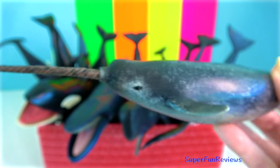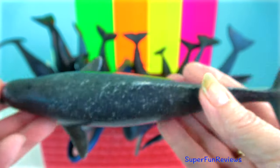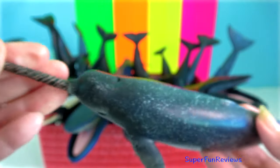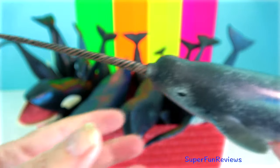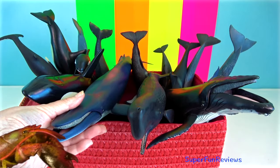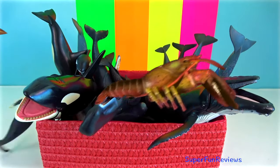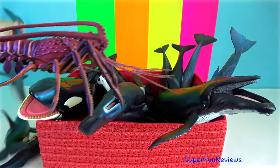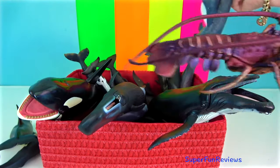Narwhal. The narwhal has two teeth, both at the tip of the upper jaw, but usually only the left tooth develops. The resulting tusk grows to more than 3 metres and is grooved on the surface in a left-hand spiral. The undeveloped right tooth in males and usually both teeth in females remain vestigial.